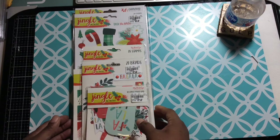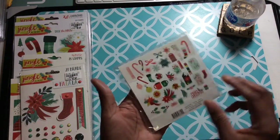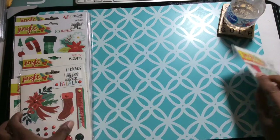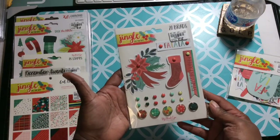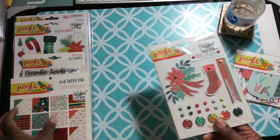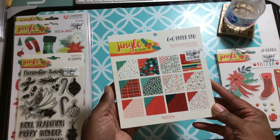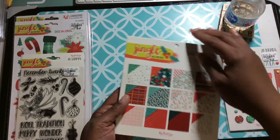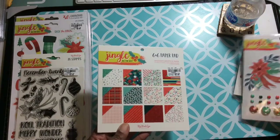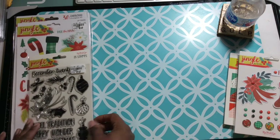So without further ado, let me show you guys what I picked up. This is from the Jingle All the Way collection. I picked up the ephemera and the brads — both were $1.99. I picked up the six by six paper pad; they also had the twelve by twelve paper pad but I bypassed on that. It's a nice double-sided pad. I only got it because it's a full collection and I'm done with Christmas stuff for the most part, but I want to have this to put up for next year.